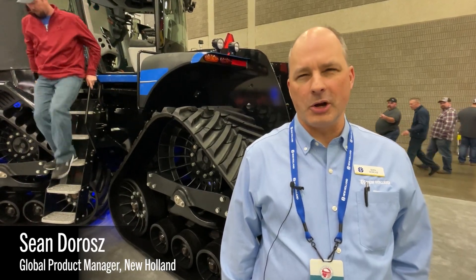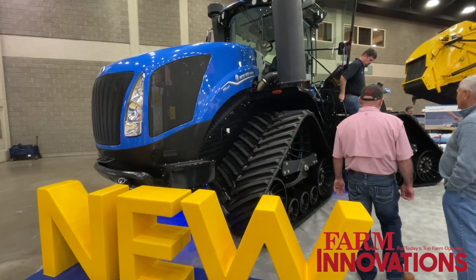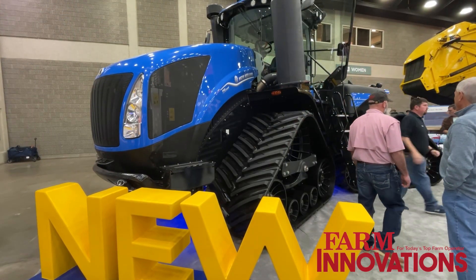My name is Sean DeRose. I'm the Large Tractor Global Product Manager and I can talk about the new key features on our new Holland T9 Smart Tracks tractor.